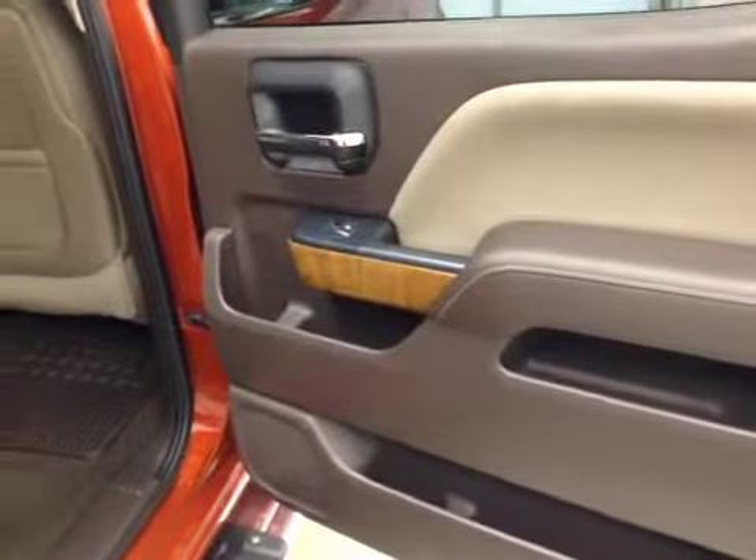Rear options: you've got power side windows, 40-60 bench split seat with built-in armrests and cup holders. Seats fold up for extra cargo storage.